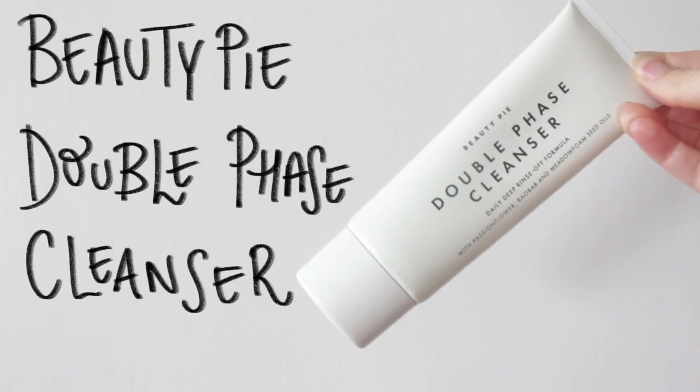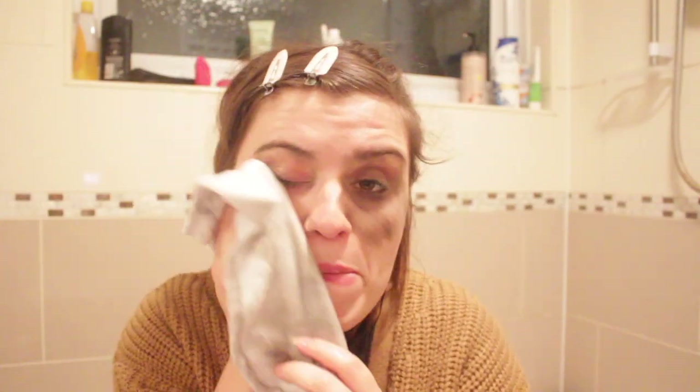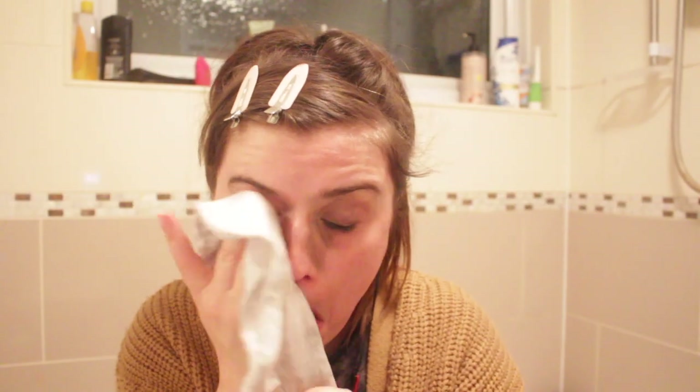Starting off with the Beauty Pie Double Face Cleanser. I take this onto dry skin and rub it in. I must admit, I'm kind of using this product up — it's a nice product, not my favourite though. I use this as a makeup-removing stage. I then take a muslin cloth and rinse that off.